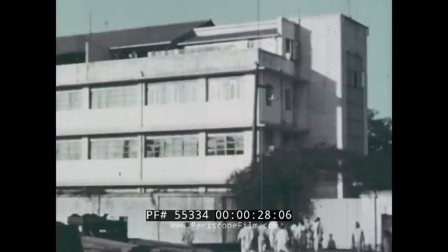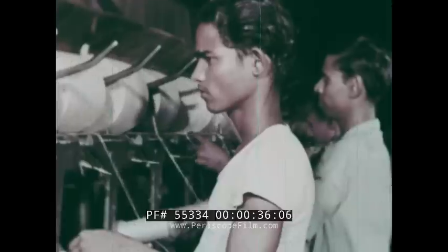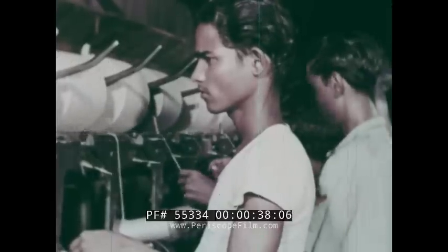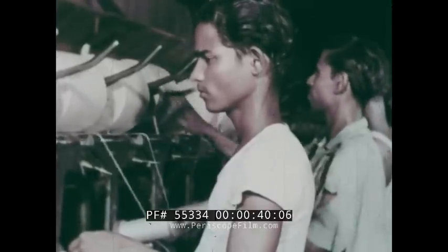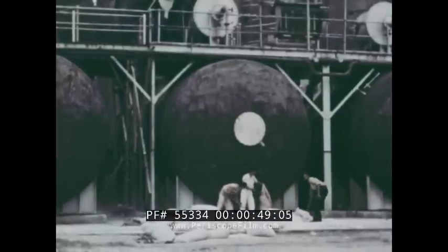In the factories, cotton is woven into cloth. Tea is packaged for export. Jute fiber is processed for many uses. In the various factories of other large cities, hides are tanned into leather and chemicals are mixed to produce fertilizer.